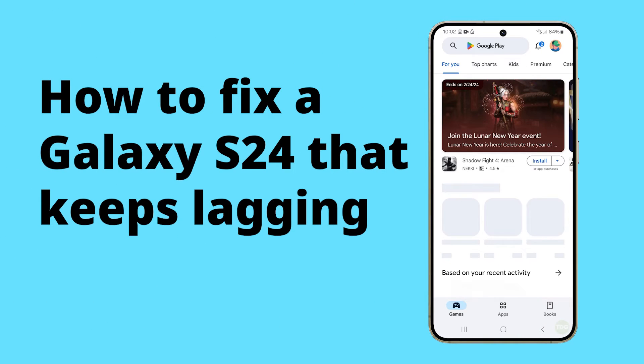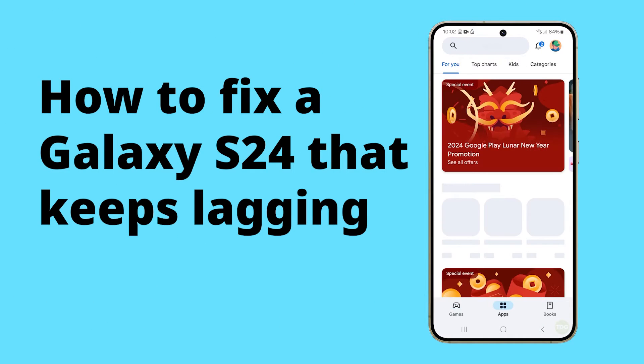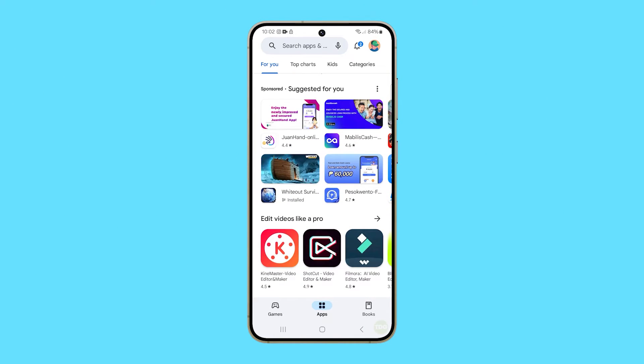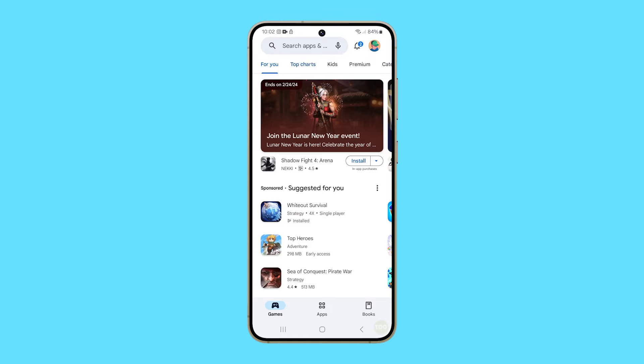A Samsung Galaxy S24 might suddenly start lagging due to several reasons. One common cause is having insufficient storage space, which can occur if the device's internal memory is overloaded with heavy apps.